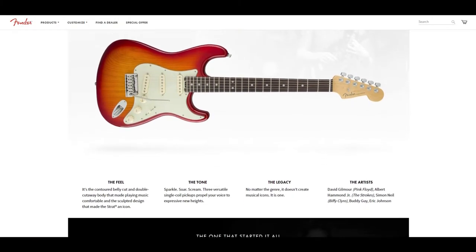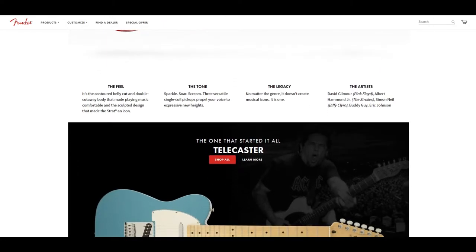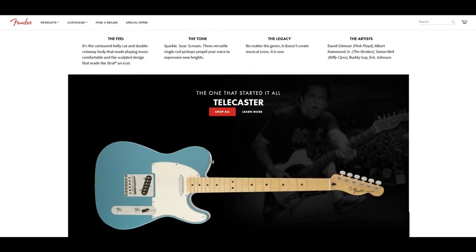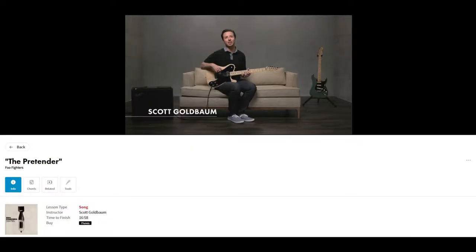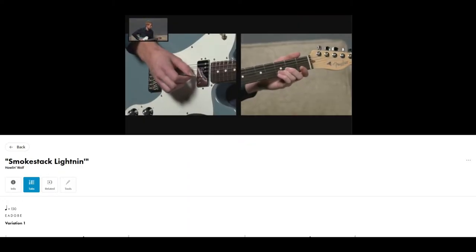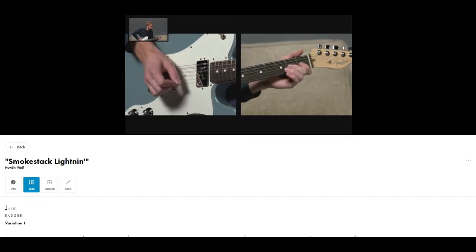Fender is an absolute icon when it comes to guitars. Whether an electric, acoustic, or bass guitar, they're never short of a few legendary models to offer the world. So when the brand released its own way to learn guitar in 2017, the guitar world sat up and took notice. It's a great idea — you've just bought a new Strat, you've gone home, and you realize you can't play guitar. Who do you turn to? The guys who made the Strat, of course.